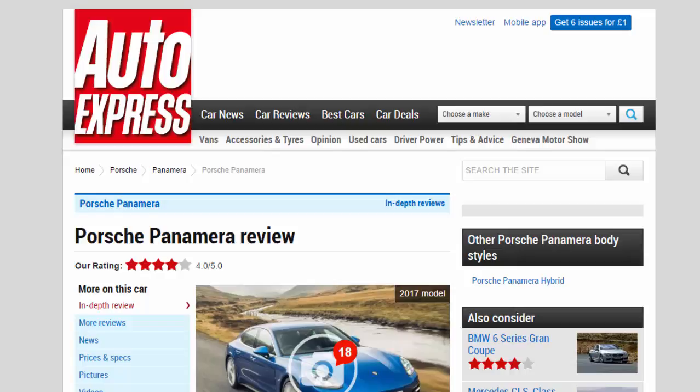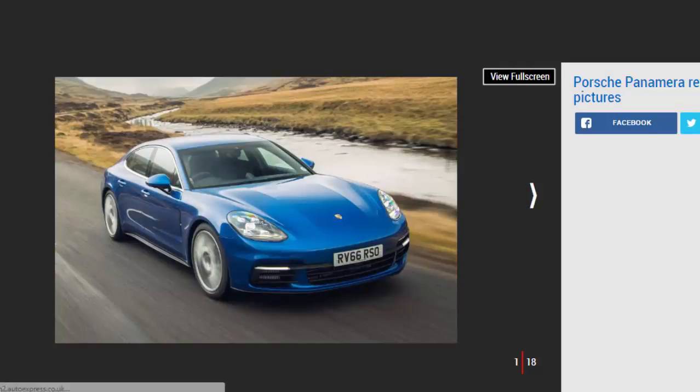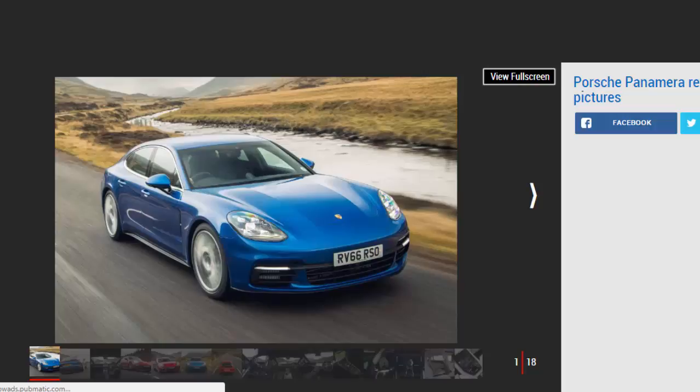Porsche Panamera review — our rating: four stars. The new Porsche Panamera improves on its predecessor with sharper styling, an exquisite interior, and all-new engines. For: excellent interior quality, improved looks, massive performance. Against: styling not to everyone's tastes, four seats only, high prices.